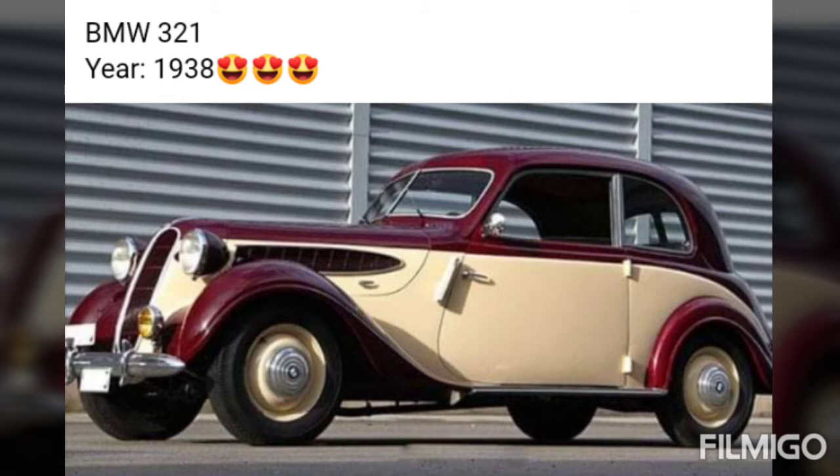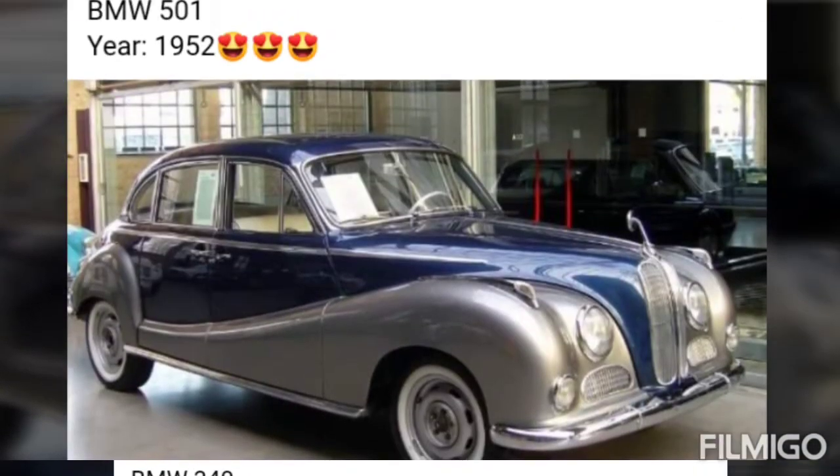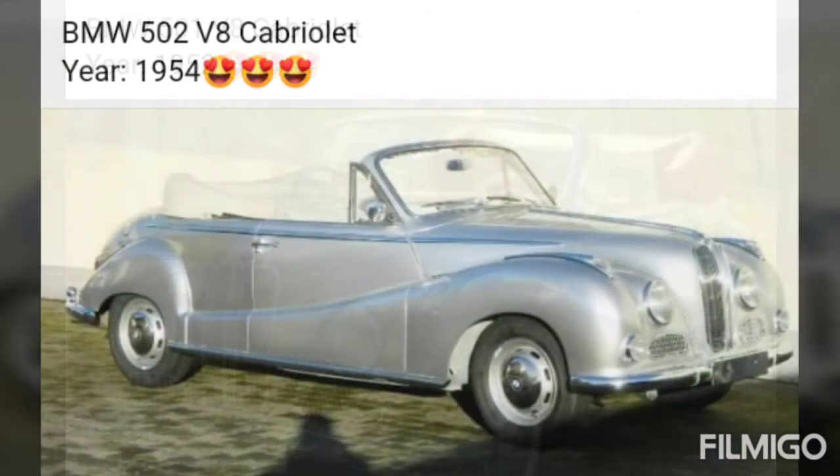BMW 340, year 1938. BMW 501, year 1949. BMW 501, year 1952. BMW 501 V8 Cabriolet, year 1952. BMW 502 V8 Cabriolet, year 1954.